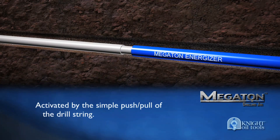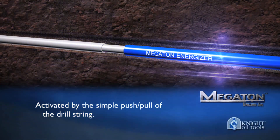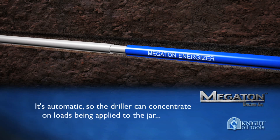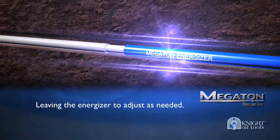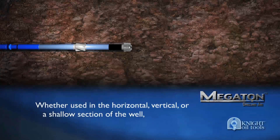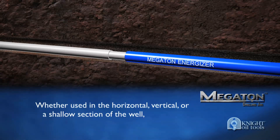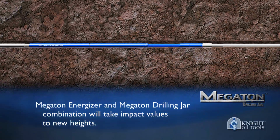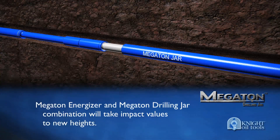The Megaton Energizer is activated by the simple push-pull of the drill string. It's automatic, so the driller can fully concentrate on loads being applied to the jar, leaving the Energizer to adjust as needed. Whether used in the horizontal, vertical, or shallow section of the well, the Megaton Energizer and Megaton Drilling Jar combination will take impact values to new heights.